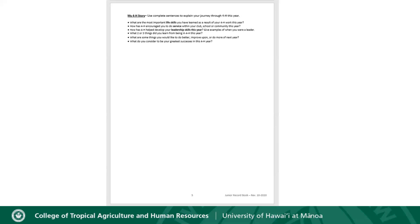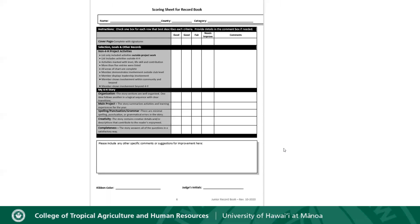Lastly is page six, which is the rubric or score sheet for your record book. At the end of the 4-H year you'll submit your record books and they will be evaluated — the judge is going to use this score sheet to score how well you did. You can look at it ahead of time to know what they'll be scoring you on. Make sure not to fill it out yourself — the judges will fill it out when they evaluate you, so keep it clean.